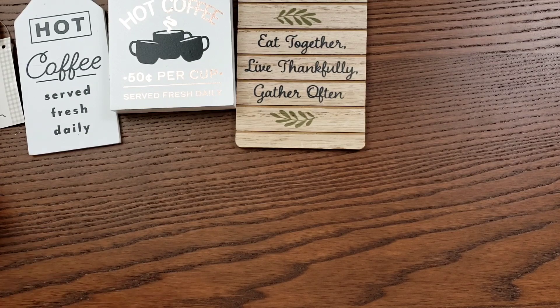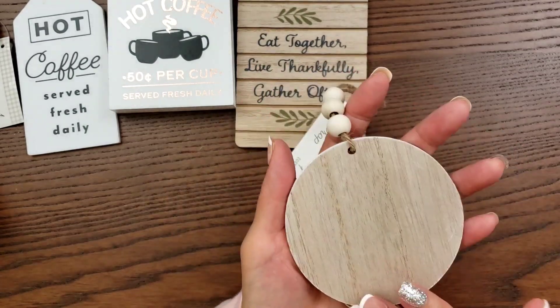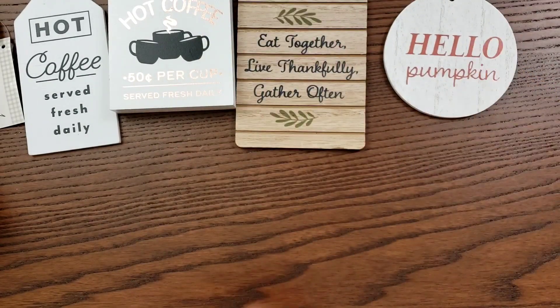I thought this one was super cute as well. These are the tag-looking things — it says 'hello pumpkin.' This was also a dollar.